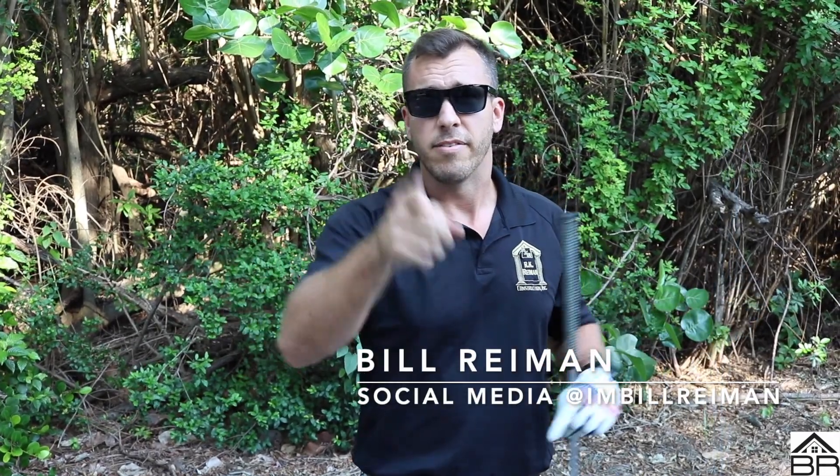So if you want more information, I'm Bill Ryman, your broker builder. Contact me, and I'll see you guys next time.